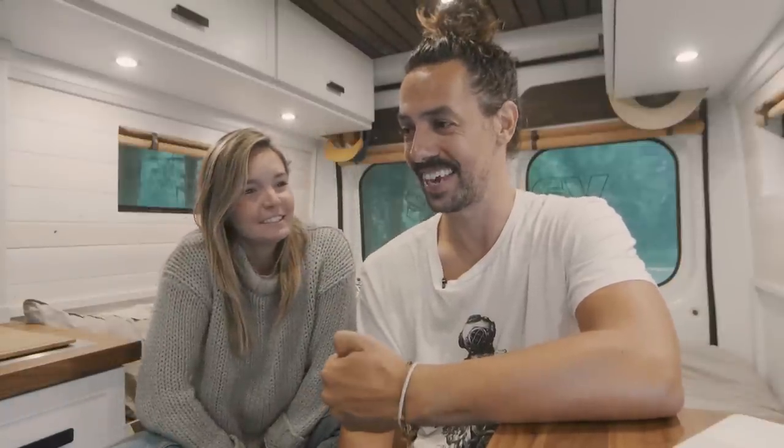Hello! Welcome back to the channel. Hello! Welcome back!